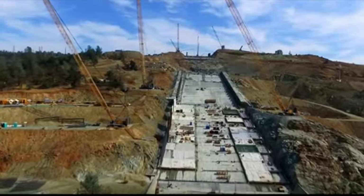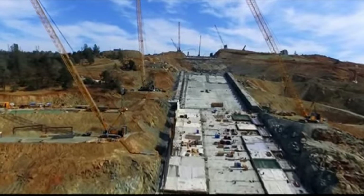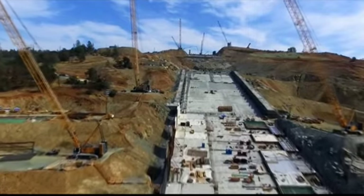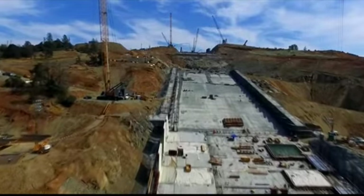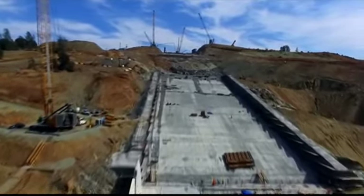Hello, this is an Oroville Dam update from September 13th, 2017. This is Department of Water Resources footage from the current Oroville Dam Spillway construction project.